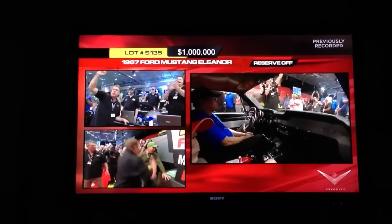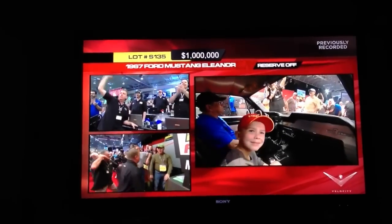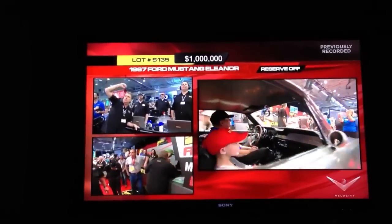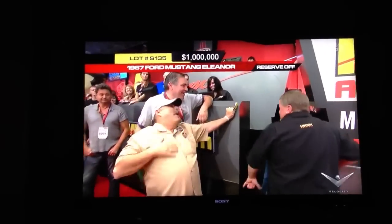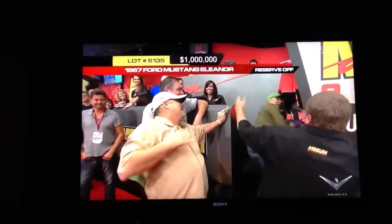We've got a million dollars on Eleanor, guys! Jimmy, don't let my boy beat me. Jimmy, don't let my boy beat me!